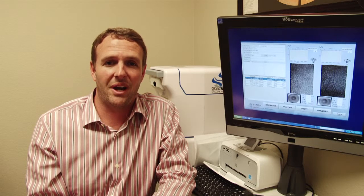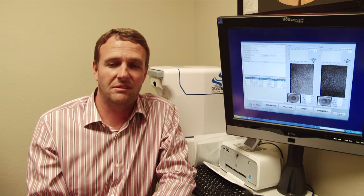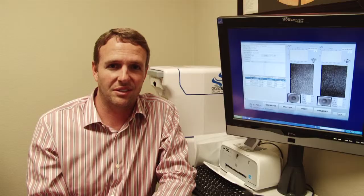We can also use the Specular Microscope to check contact lenses, making sure that the contact lenses are providing your cornea with the amount of oxygen that it's going to take to keep your eyes healthy. Again, we'd like to thank you for choosing Frisco Eye Associates.